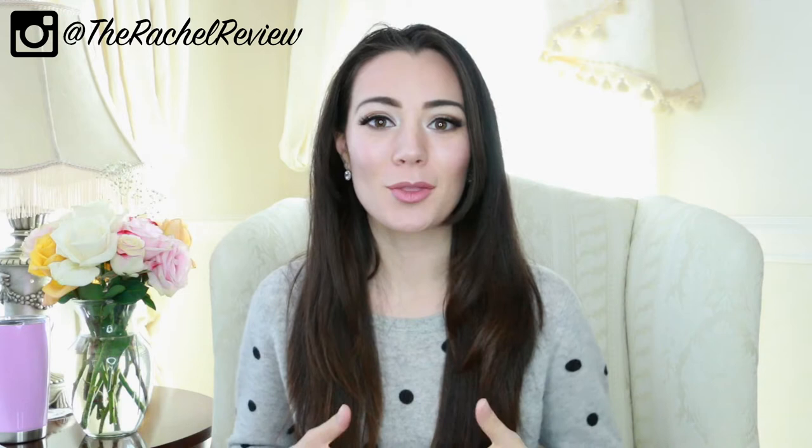Hey ladies! Welcome back to my channel. My name is Rachel and I'm the style blogger behind rachelreview.com for anybody that's new here. In today's video I'm going to be talking about bagborrowersteal.com. This video will be a full-on review of the website, what I use the website for, which is mostly renting designer handbags, and I'll also do a little bit of an unboxing of the handbag that I'm currently borrowing from the website.